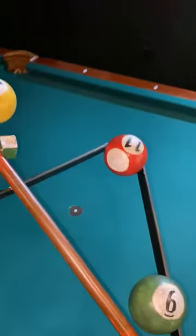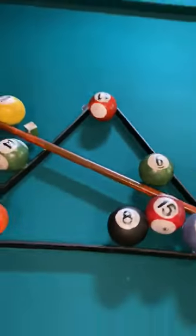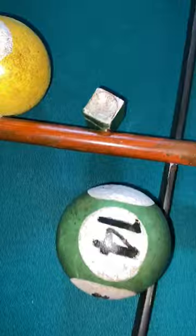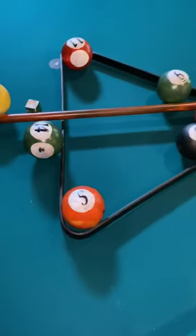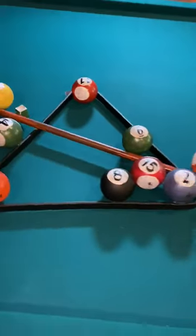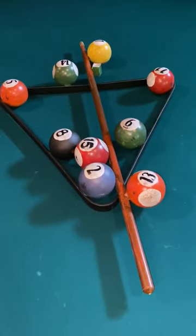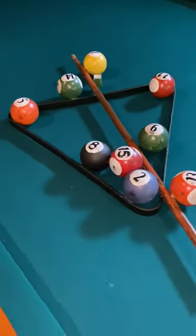Let me show it to you up close. Put it down here on the pool table, just to show you guys all the details. It's made out of metal and it literally looks real. This is a perfect gift for that special someone for the holidays, for Father's Day, or for a birthday — for anyone that loves pool.